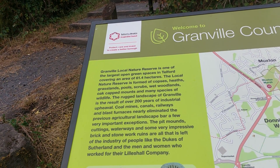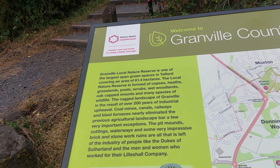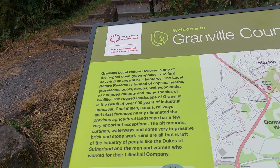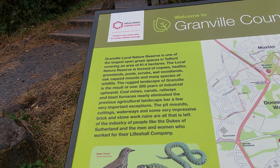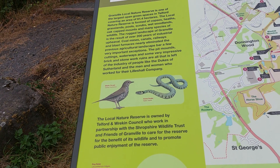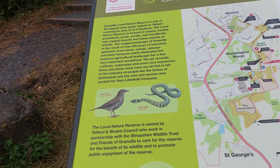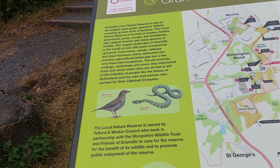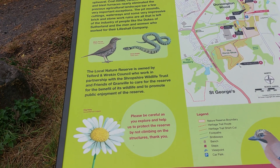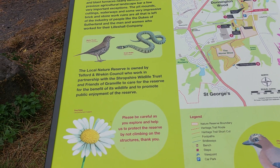The pit mounds, cuttings, waterways and some very impressive brick and stonework ruins are all that is left of the industry of people like the Dukes of Sutherland and the men and women who worked for their Lilleshall company. The local nature reserve is owned by Telford and Wrekin Council, who work in partnership with the Shropshire Wildlife Trust and Friends of Granville to care for the reserve for the benefit of its wildlife and to promote public enjoyment. Please be careful as you explore and help protect the reserve by not climbing on the structures. Thank you.